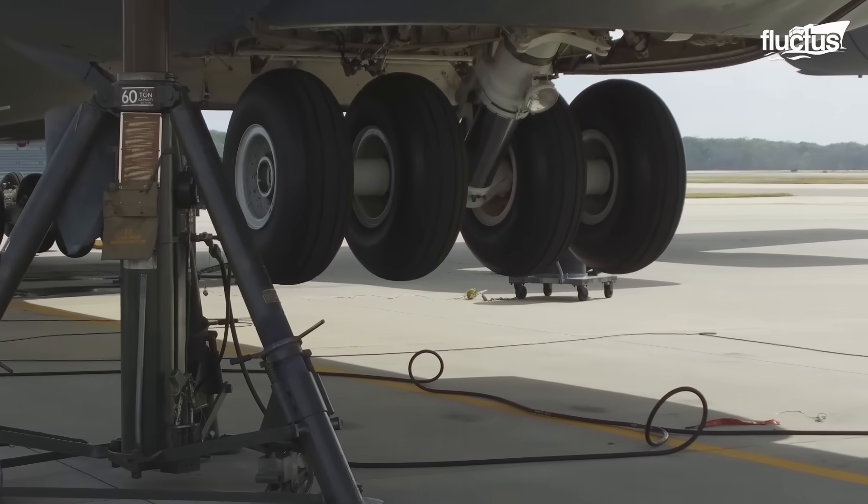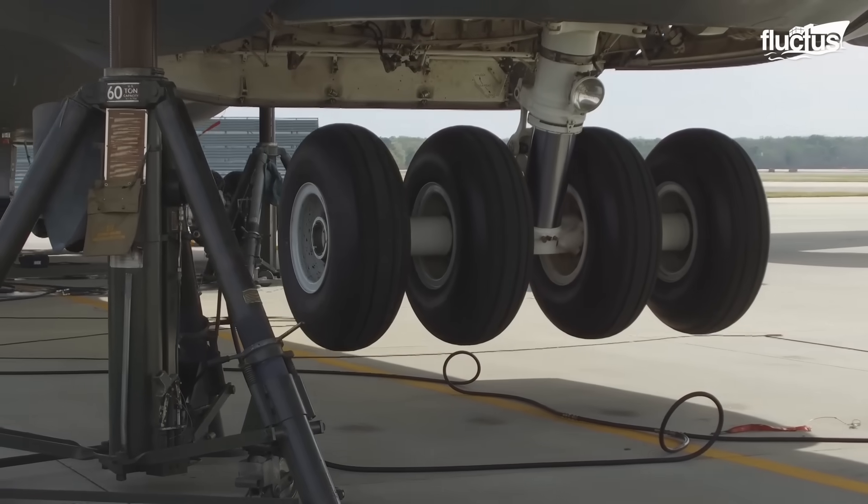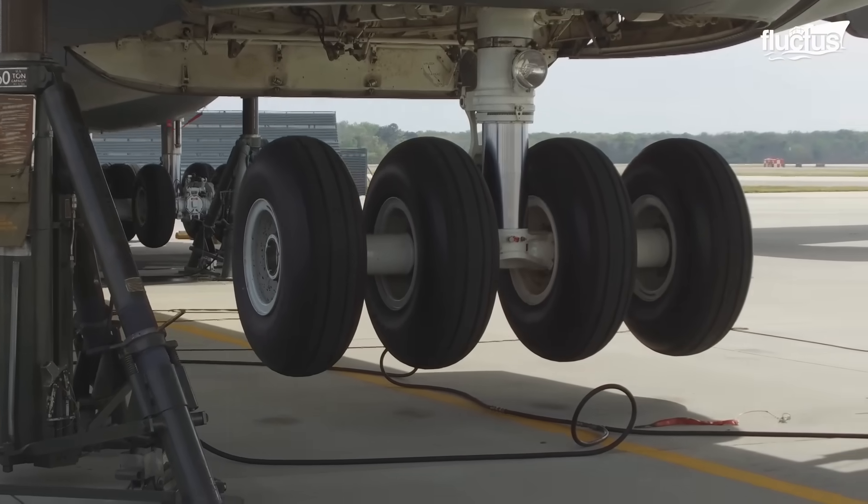Additionally, the landing gear can be individually raised, simplifying tire changes and brake maintenance.